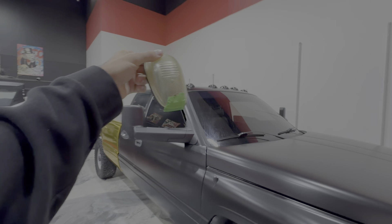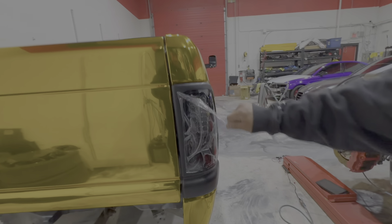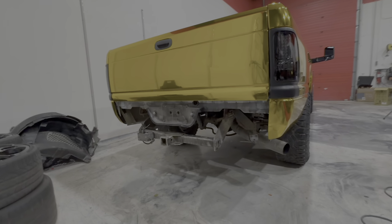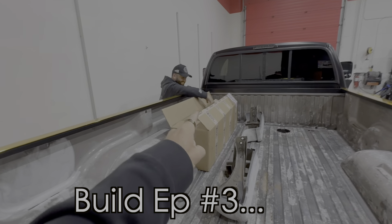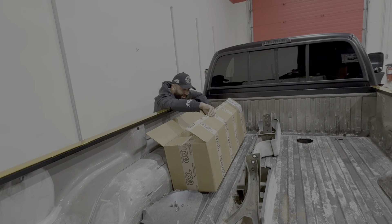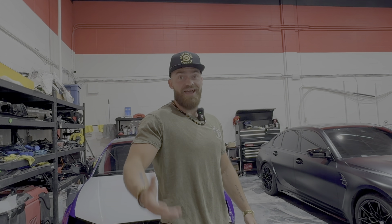Blacked out cab lights on there — such a good upgrade. We've got some temporary tail lights on there blacked out, and we're running the bumper delete kit for now, but there are some sick bumpers coming for this thing in the next video. I can start to see the vision of what this truck is actually going to be now — this is really exciting. And they still haven't even seen the rendering yet.